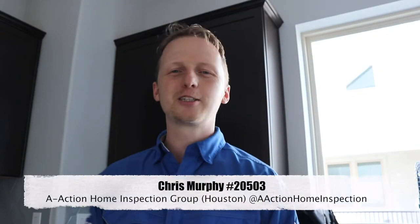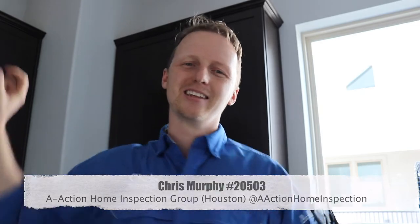So there you go — that's Chris with A-Action. We've got some really good finds on this one. If you have any home inspection questions, please give me a call, and please like and share the videos.